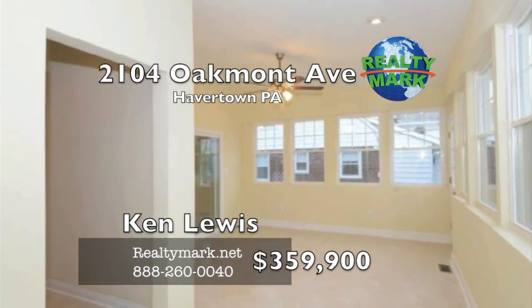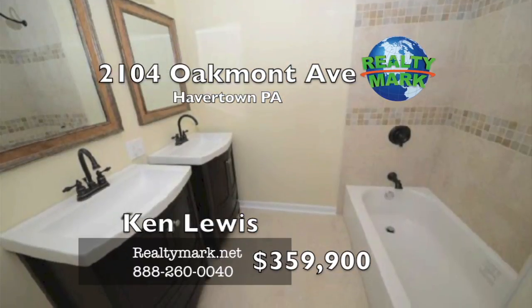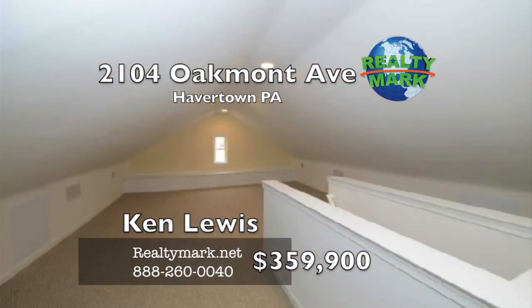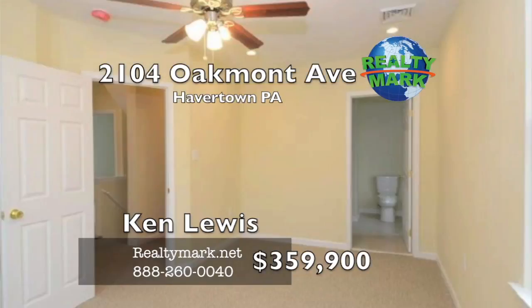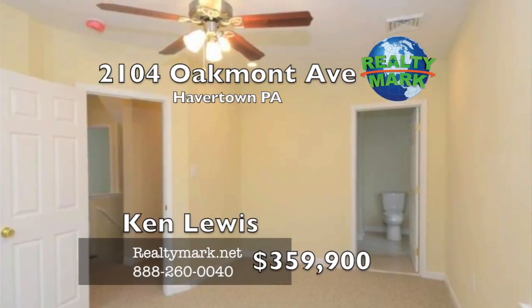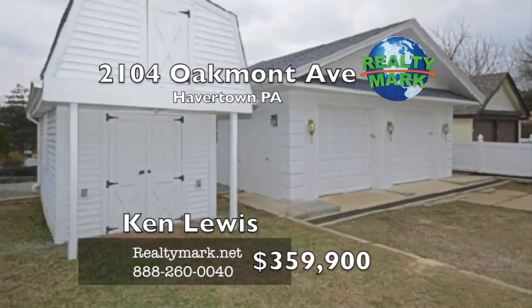Check out the gorgeous master suite with the luxurious master bath with the new tiled shower. The huge third floor finished loft offers a multitude of possibilities. Totally redone half bath and first floor powder room. The basement has a separate laundry area. Two car garage and bonus storage shed with electricity.